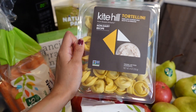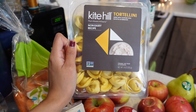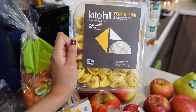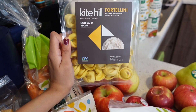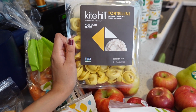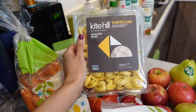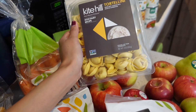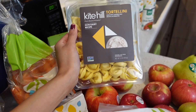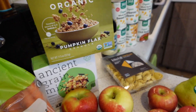Something I'm really excited for is this Kite Hill tortellini. We used to have tortellini every Sunday in college, so I really wanted to try this. It looks amazing, and this is what we're using the marinara sauce for. I'm also going to make some mashed potatoes to go alongside it — it all sounds so good.